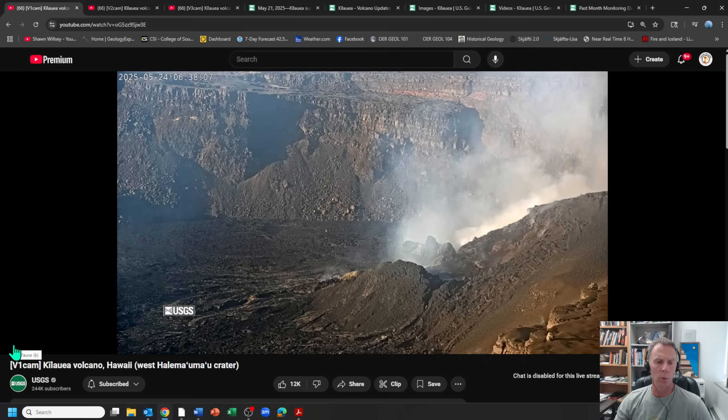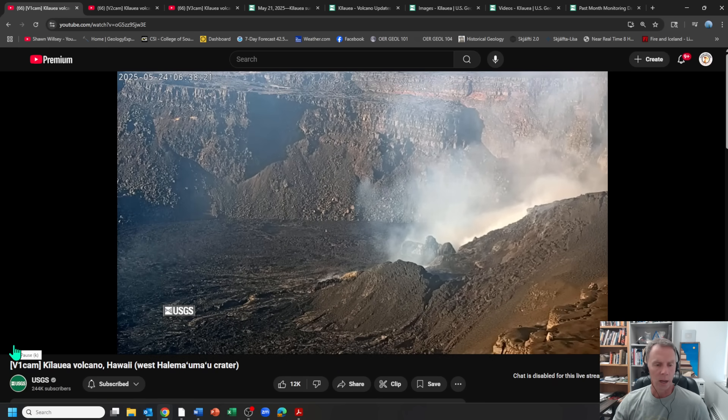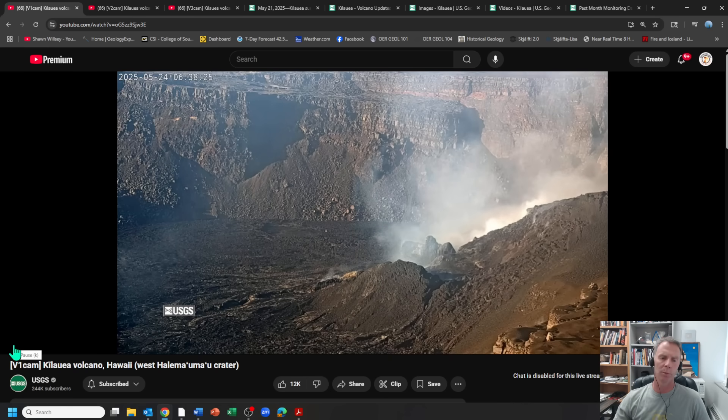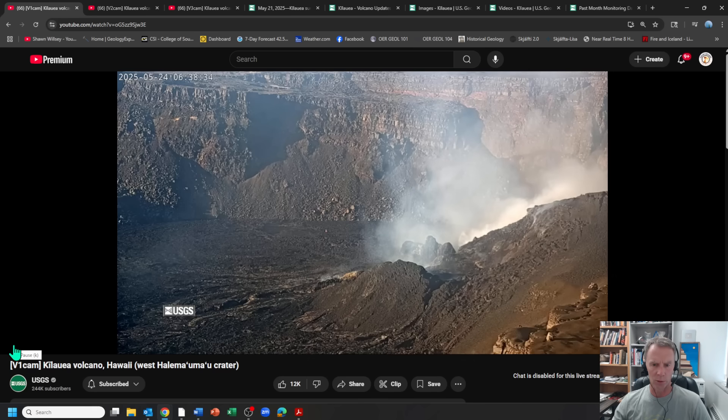We're expecting Episode 23 to begin either today or tomorrow based on the USGS data and these somewhat episodic fountaining events that have been going on since December 23rd—that's when this whole thing started. The prior episode, Episode 22, had spectacular fountains up to about a thousand feet, or 300 meters. I'm checking in on these things almost every day, just not always doing video updates.